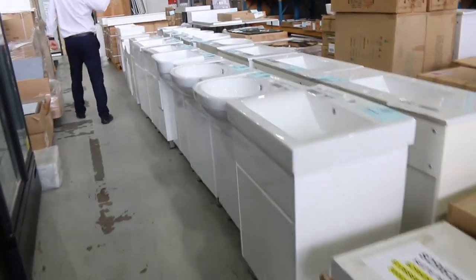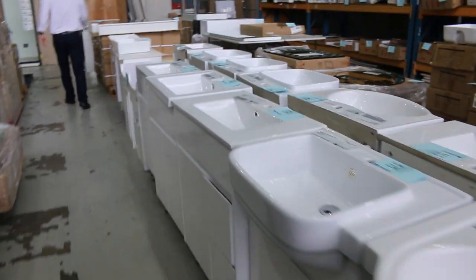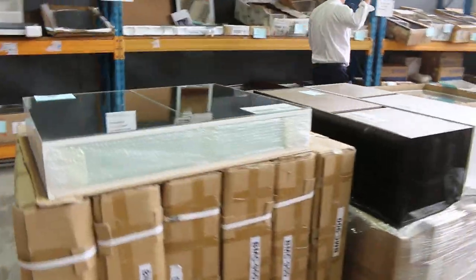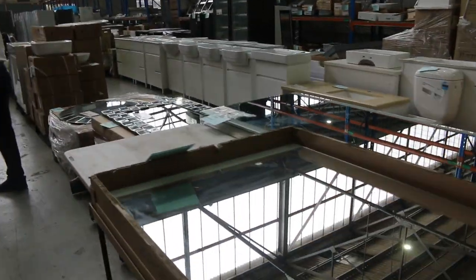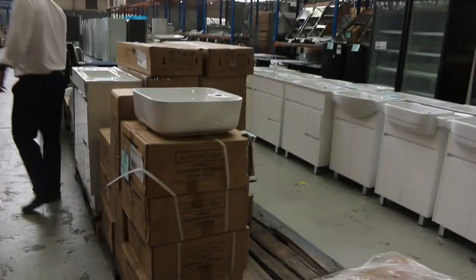Loads of freestanding vanities this week — went through heaps of these last week and they've sent more in. A couple of hundred dollars most of them, so really nice buying. Down the back here we've got plenty of shaving cabinets in different sizes, heaps of different sizes. From memory, they're going to be around that $70 to $100 mark most of those. Heaps of mirrors, both decorative and also LED illuminated mirrors and demister function mirrors — very handy if you're having a shave on a cold winter's morning.